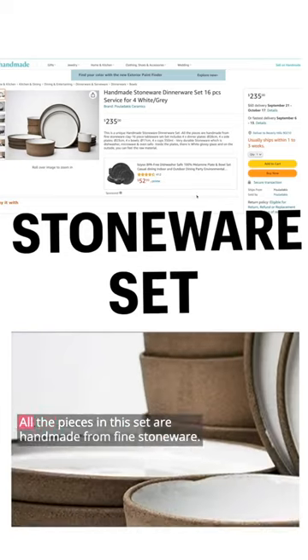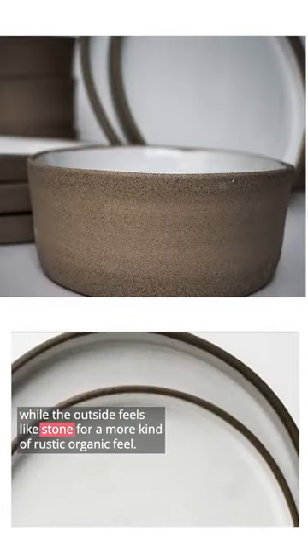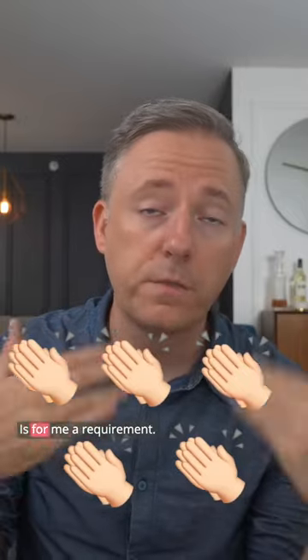First is this stoneware set. All the pieces in this set are handmade from fine stoneware. The inside of this piece has a really glossy feel, while the outside feels like stone for a more rustic, organic feel. I really love these. Also, they are dishwasher and microwave safe, which is, for me, a requirement.